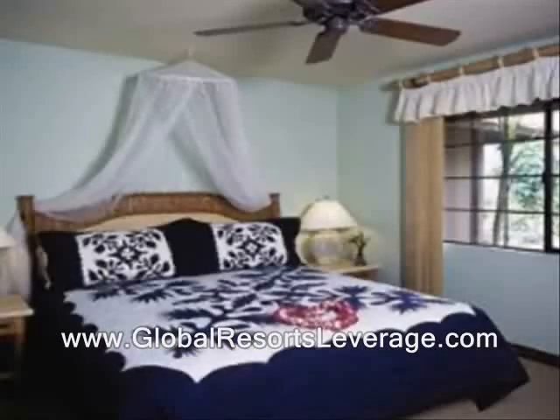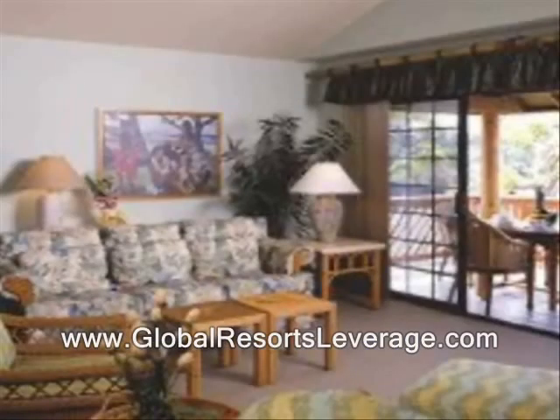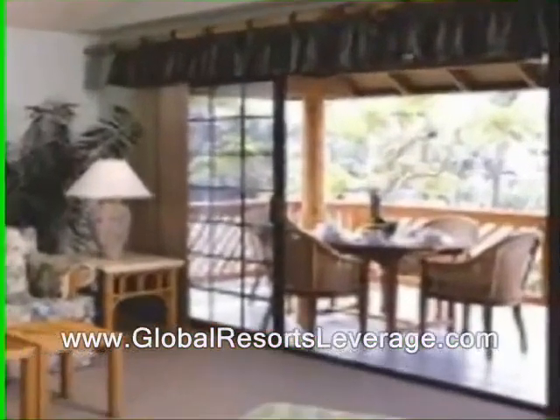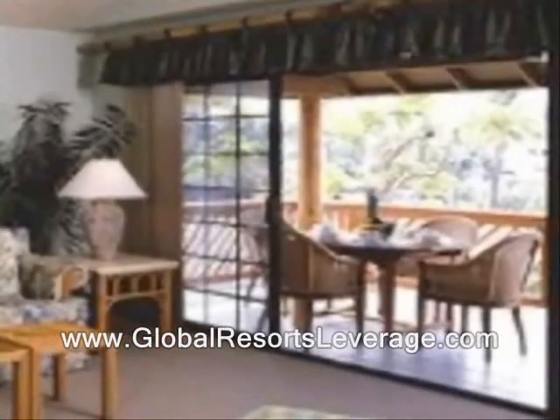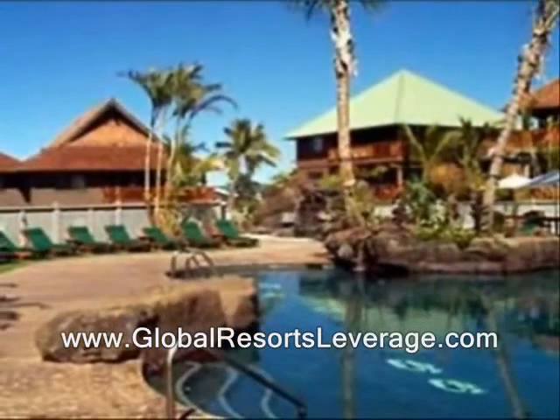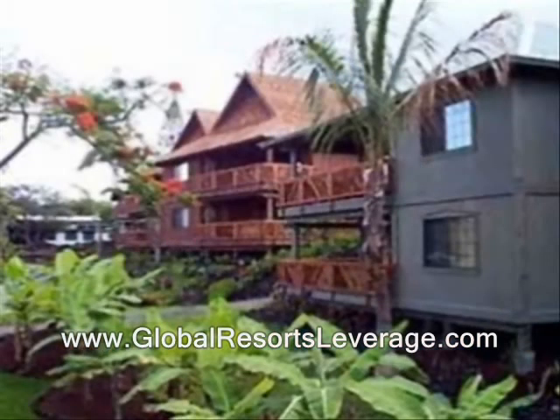This is a two-bedroom unit — over 1,170 square feet of living area including the covered lanai you see out there. Just a gorgeous unit. Getting outside, this is an oceanfront property sprawled over several acres — not all crammed together, with beautiful greenery.